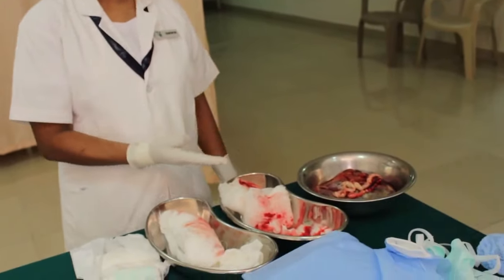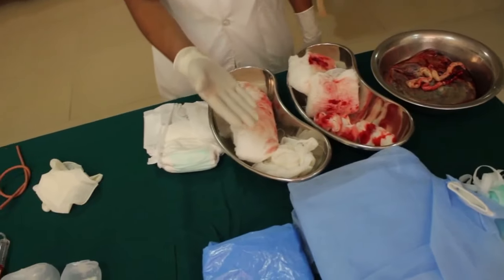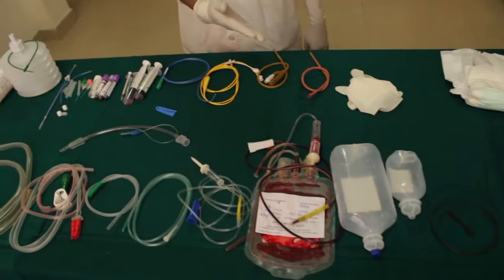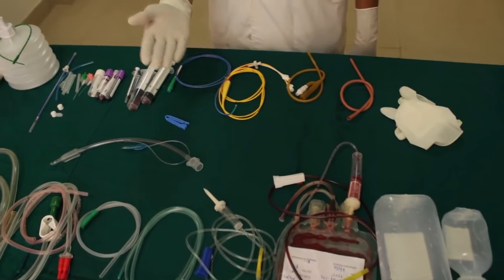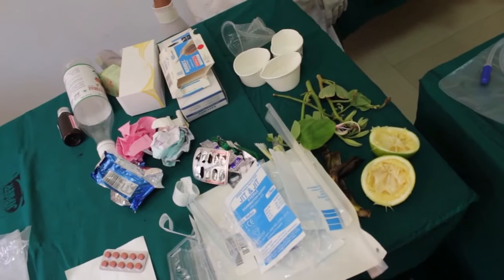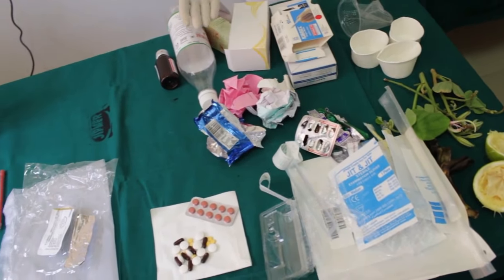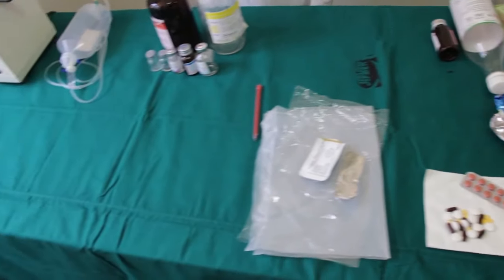The common biomedical waste generated in the hospital includes human anatomical waste like placenta, plastic dressings, diapers, protective wear, all rubber and plastic items like IV bottles, blood sets, IV sets, all tubings, and general waste such as kitchen waste, all wrappers and papers, office waste, and waste from shops.